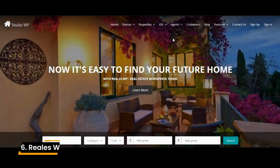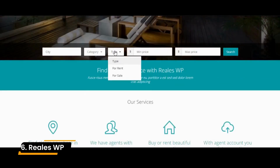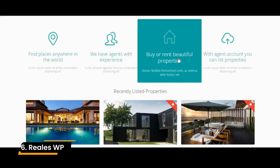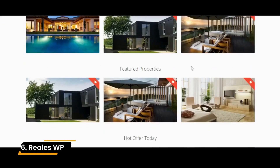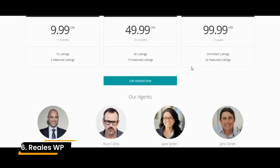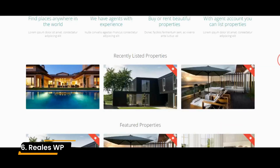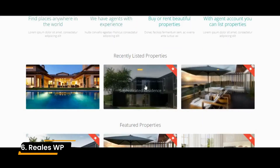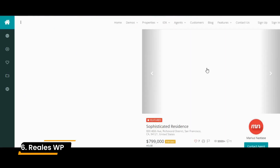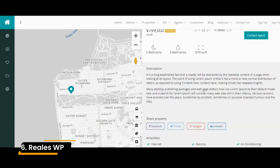Number 6: Reels WP. This is a feature-packed WordPress theme that lets you customize pretty much any detail of your real estate site. It comes with cool features like a property wishlist, saved searches, and an agent rating system. There are also templates available for designing agent cards, perfect for sharing on social media or embedding directly on your agent's page.